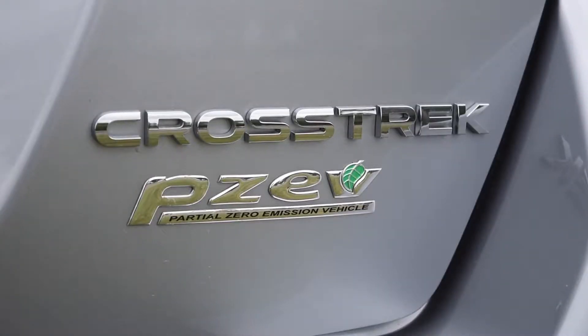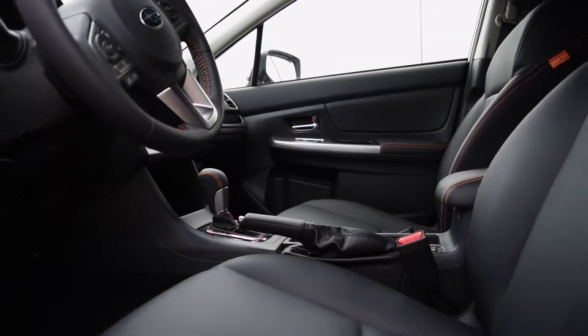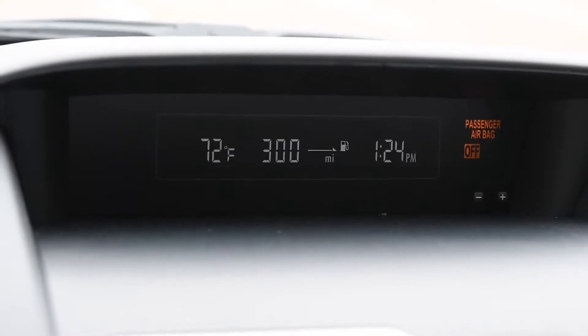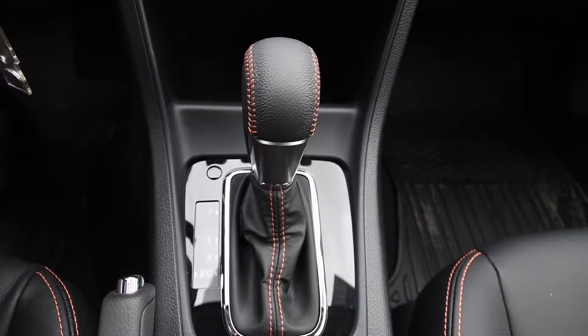One engine is available: a 2.0-litre flat-four mated to either a 5-speed manual or a CVT. The Crosstrek is one of the most fuel-efficient vehicles in its class, rated at 26 MPG in the city and 34 MPG on the highway with the CVT.